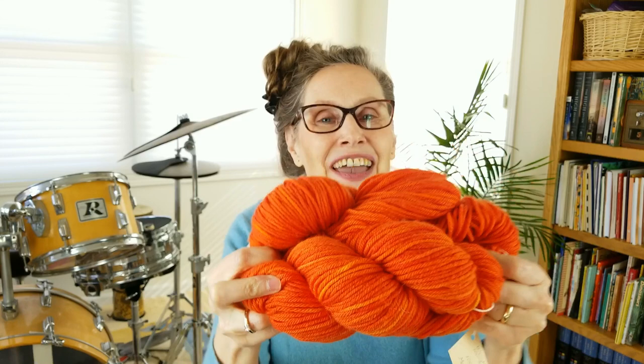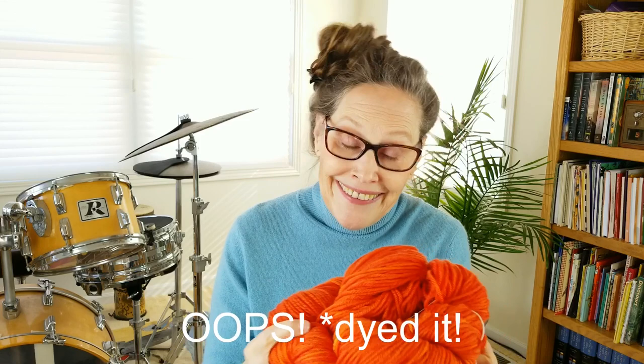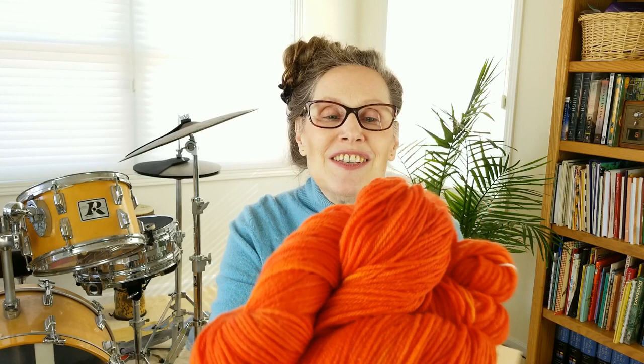If ever there was a giveaway I felt like not giving away and keeping for myself, it's this one — I love this stuff! It is two skeins of worsted weight, 100% superwash merino wool, 100 grams, 220 yards. It's a ray of sunshine, and we could all use a ray of sunshine. And if some of you are afraid of orange, learn how to not be afraid of orange. You don't have to make a whole complete orange thing — although I like orange so that would be fine with me — but even if you just add a little pop of orange in with something that is a different color or many different colors, it adds so much life. Orange is a lively color.